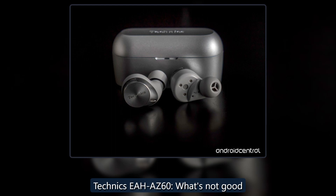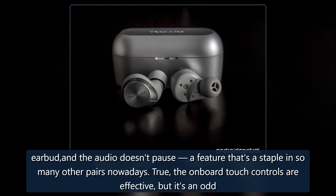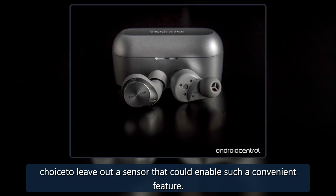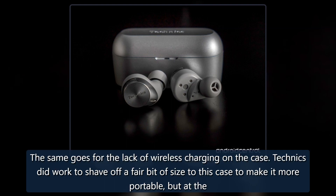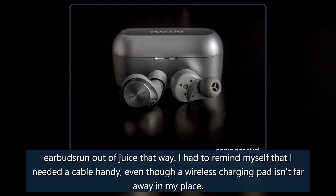When you do so much right, errors and omissions only become more glaring. A puzzling one here is the lack of auto-pause on the EAH-AZ60. Take off either earbud and the audio doesn't pause — a feature that's a staple in so many other pairs nowadays. The onboard touch controls are effective, but it's an odd choice to leave out a sensor that could enable such a convenient feature. The same goes for the lack of wireless charging on the case. Technics did work to shave off a fair bit of size from the case to make it more portable, but at the cost of including yet another convenient feature. Its absence is more apparent when you routinely listen to high-res audio because of how much faster the earbuds run out of juice that way.